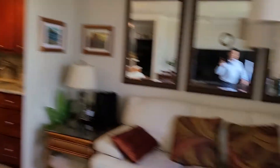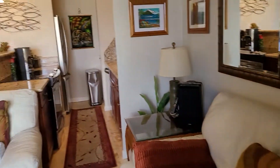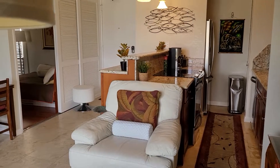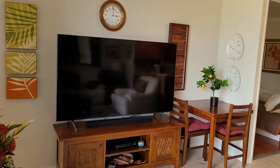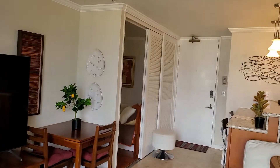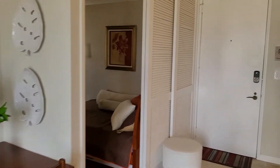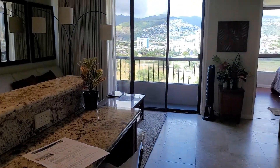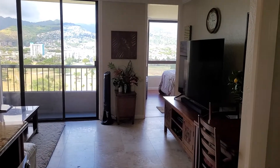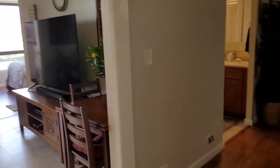One quick look again. 320 Liliokalani Avenue, Honolulu, Hawaii, number 1805, and the zip code is 96815. Sheldon Tate — give me a call if you have any questions: 808-778-5950.